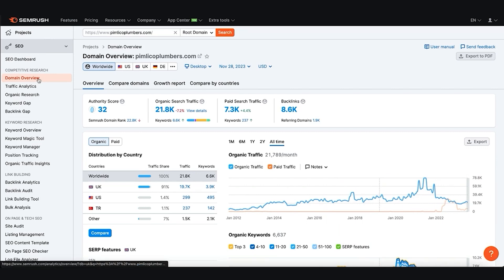When you put that URL in under Domain Overview, we can see from as far back as 2012 what their traffic's been like. We can see they've done reasonably well in terms of organic search — according to SEMrush they're getting 21,000 hits per month. The orange line is paid traffic. We can see that these guys also did some paid traffic near the end of 2022, so you can analyse how this person is marketing themselves on that side as well.